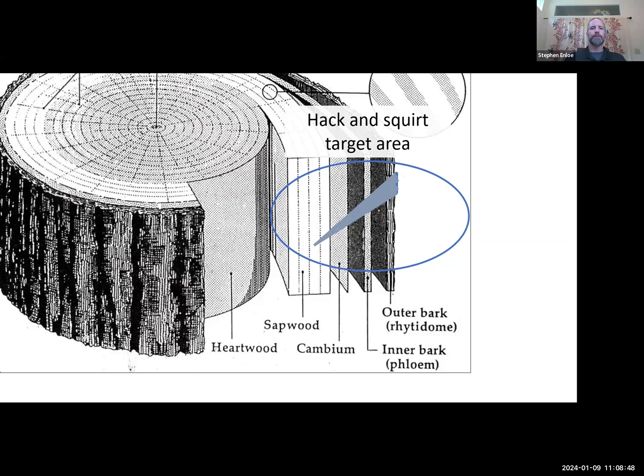Then we very carefully inject the herbicide into those cuts. You can see we've made a hack down into the wood — we go through the outer bark, through the inner bark (that's the phloem tissue that transports photosynthates from the leaves down to the roots), into the sapwood (the xylem tissue that translocates water upwards from the roots to the leaves). The cambium layer in between is the meristematic or regenerative tissue that makes new sapwood and new phloem.